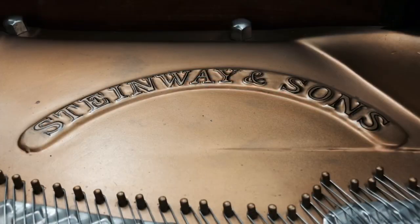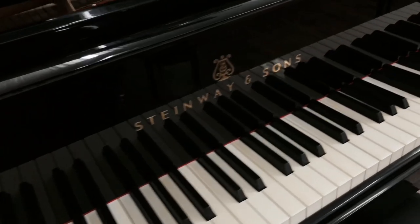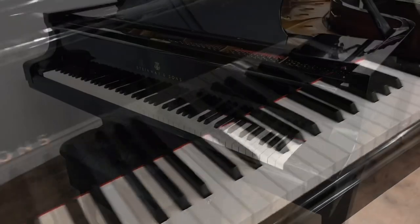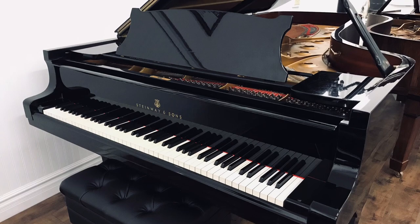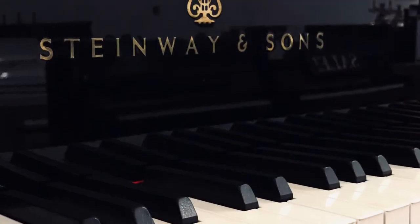The action, built by Renner for Steinway's Hamburg line of pianos, is so responsive you'll wonder if this piano knows where your fingers want to go before even you do, allowing one to execute even the most complex passages with ease.